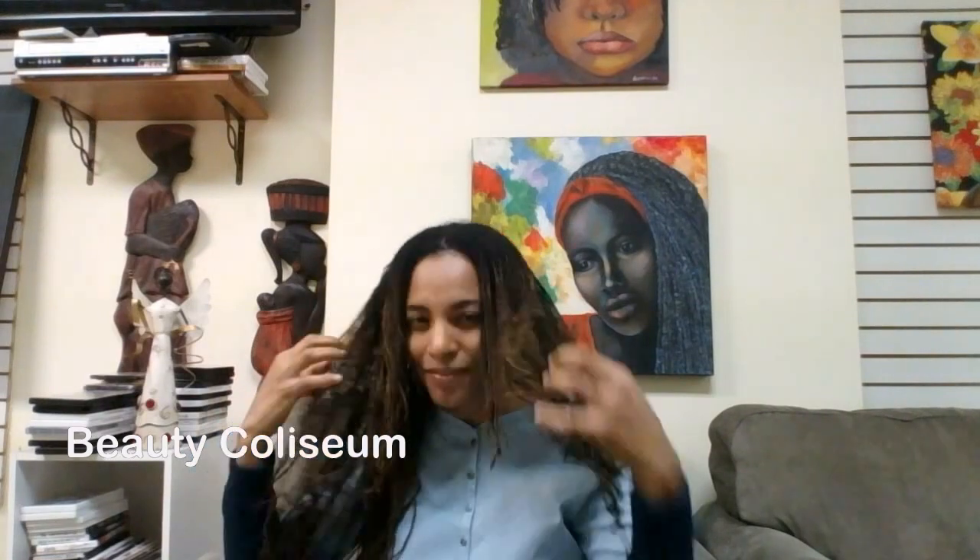You can also dilute it in an applicator bottle like this one right here. Overall, these are great shampoos to invest in. They are available on beautycoliseum.com. Feel free to subscribe — the link is also below. Ciao!